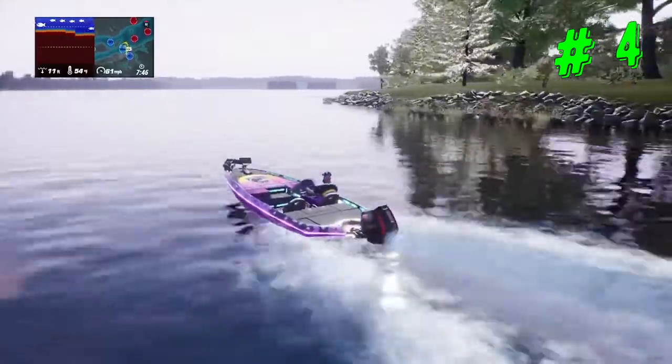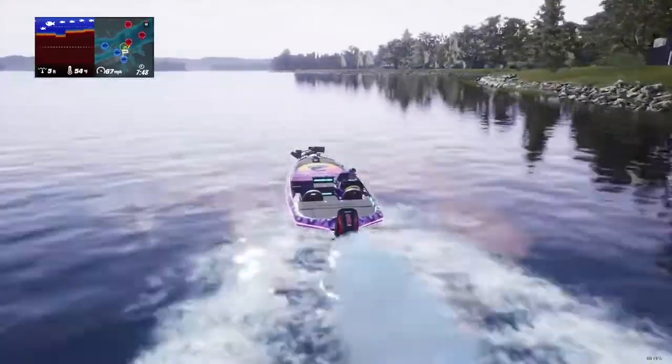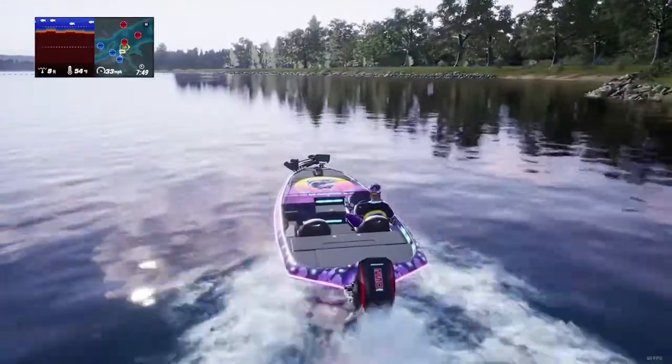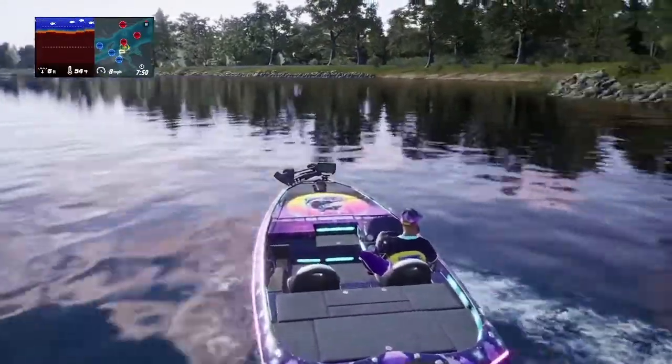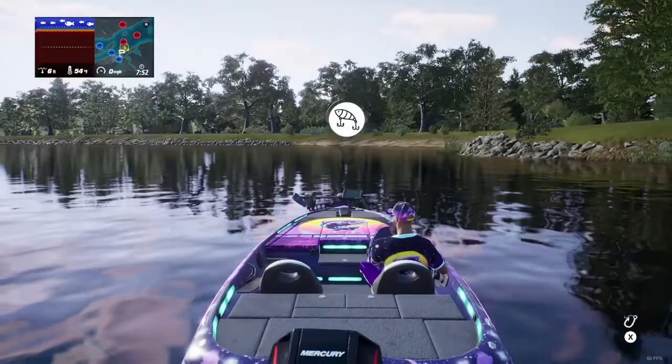We're going to make our way around this little corner bend area here. When we get to this area, we'll go ahead and show you guys some hot spots. I'll put up some icons for you — you should see them right about here.